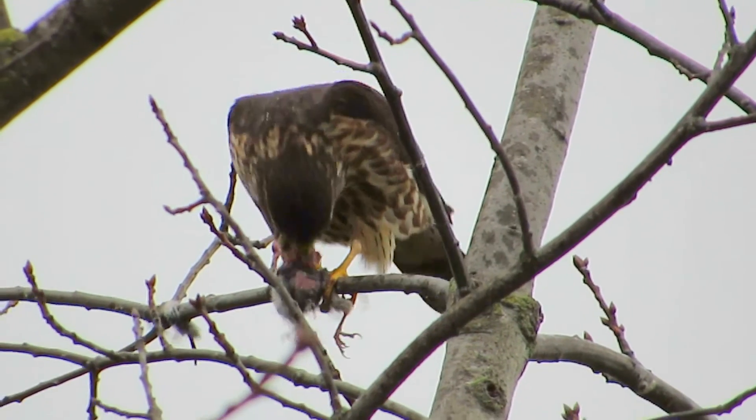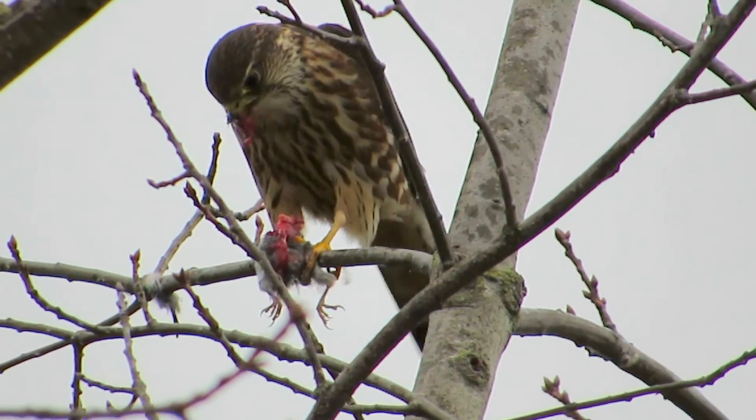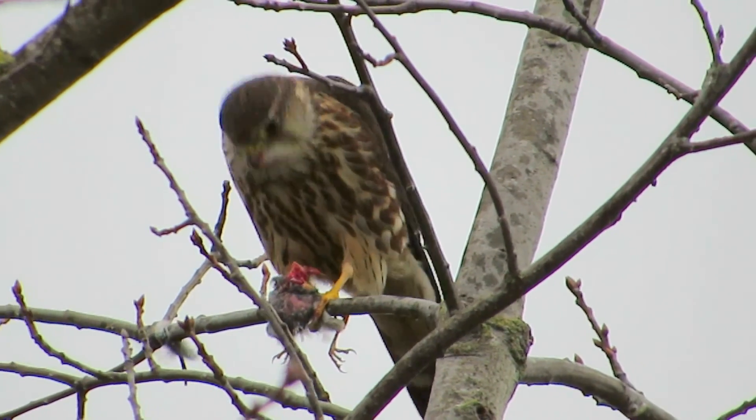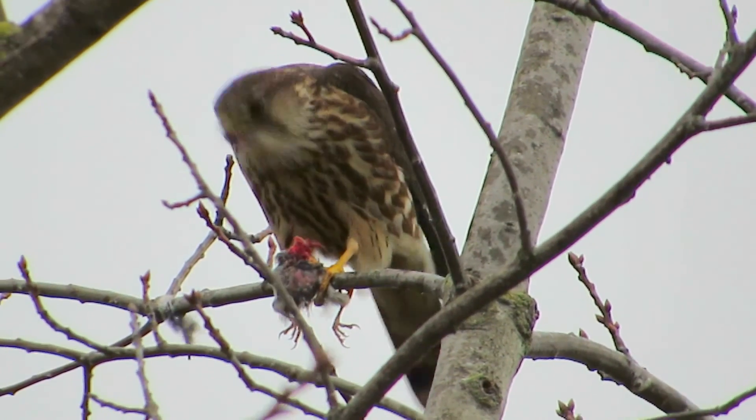We see him every once in a while in the area. They're about the size of a Stellar Jay and they look a lot like a Kestrel, so you always gotta be real careful when it's time to locate him.